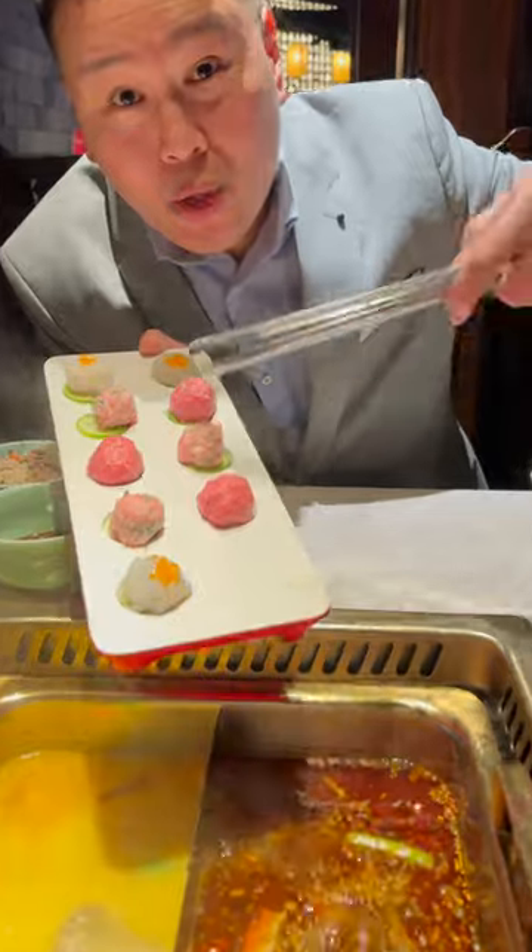This right here is their assorted meatballs and shrimp paste. Once your soup broth evaporates, they will come and refill it.